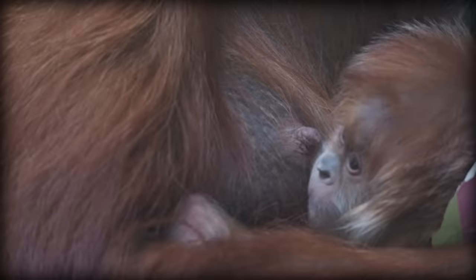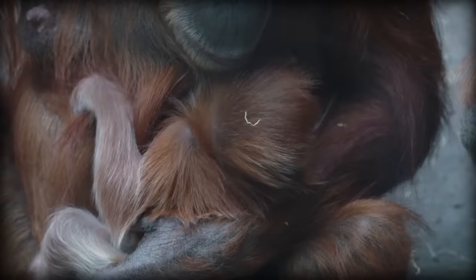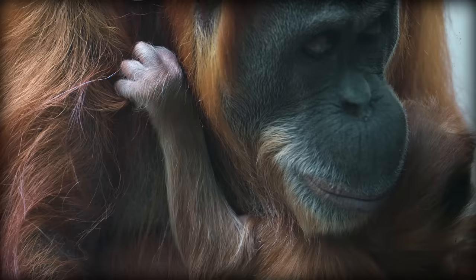Females will have their first baby at around 14 or 15 years of age, and will only have a new baby every 8 years. Their lifespan is roughly 40 years, so at most, she will have 3 or 4 babies in her entire life. Orangutans are the least social of the great apes. Only the moms and their children form bonds, and even then, they only stay together for about 2 years.